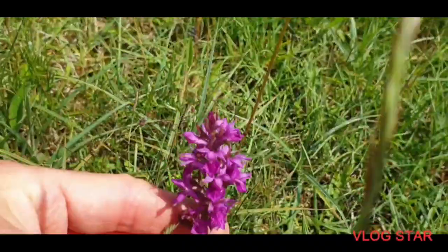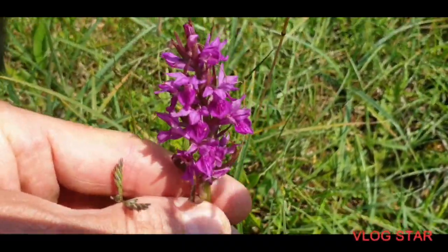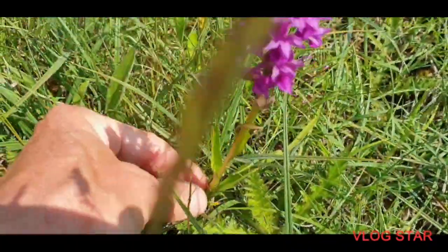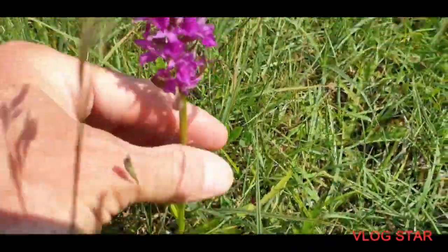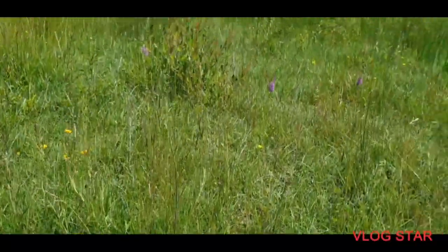Yeah, that's a proper one — very purple in colour, very pink-purple, nice leaves. And there you go. It's really nice to see. Good to see they're still in flower. Darren Stanley, see you again soon, bye.